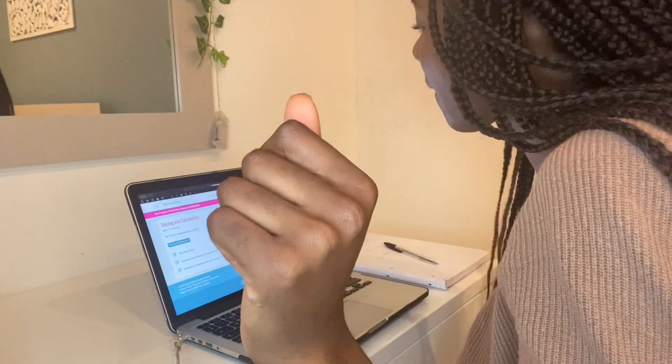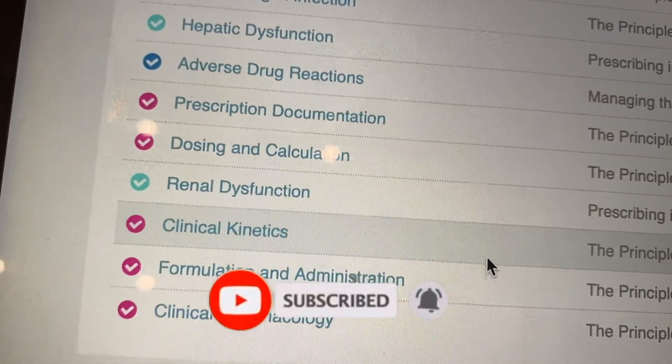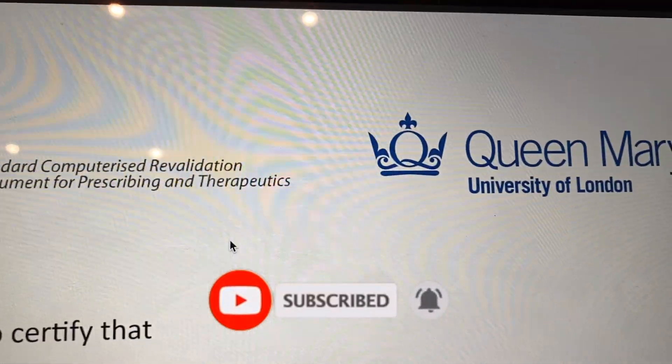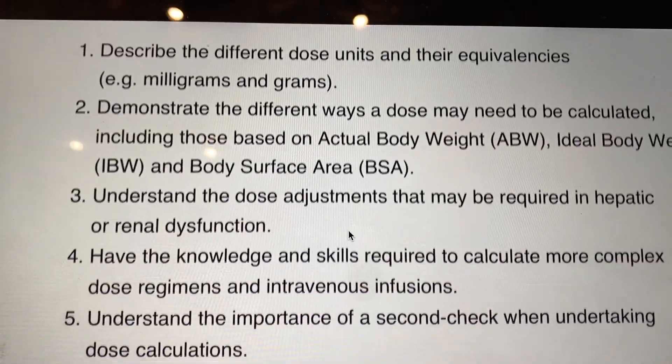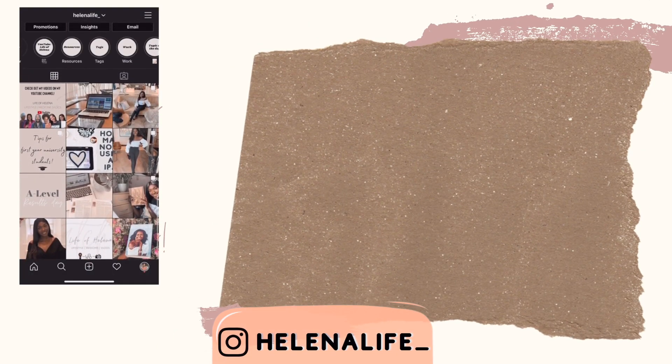I'm literally over the moon that this is over and done with — you can see from my dance how happy I am to get it done! These are all the modules I had to complete, and you get a nice certificate after completing each one. That brings me to the end of my video — thank you guys for watching, don't forget to like, share, comment, and subscribe. Hopefully you'll see me shortly with another video soon. Bye guys!